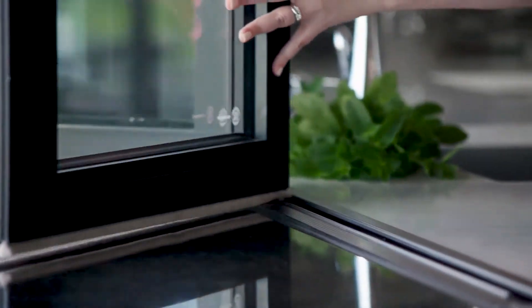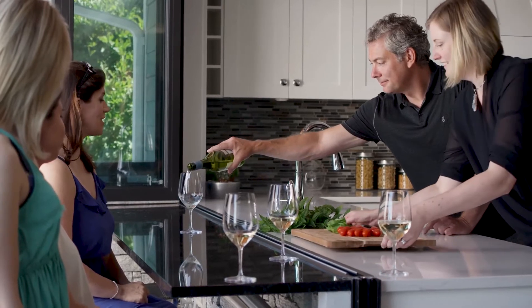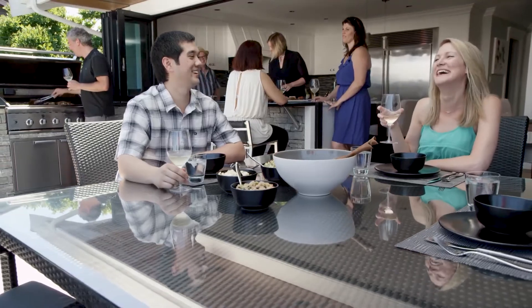The window completely opens, providing a pass-through for food and drink, creating countertop space for a buffet, drinks, or just a place where family and friends can hang out.